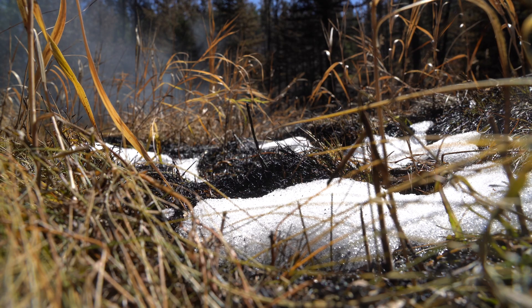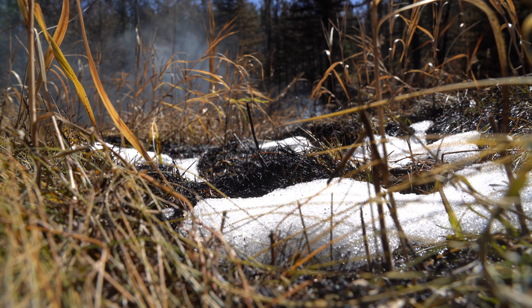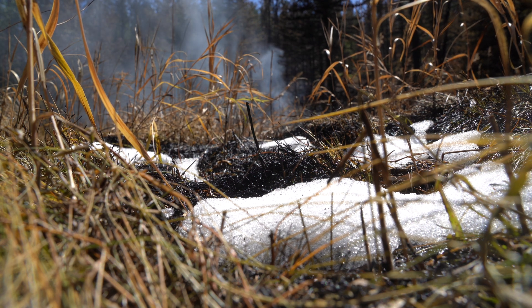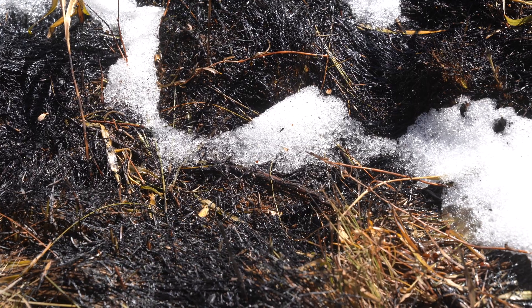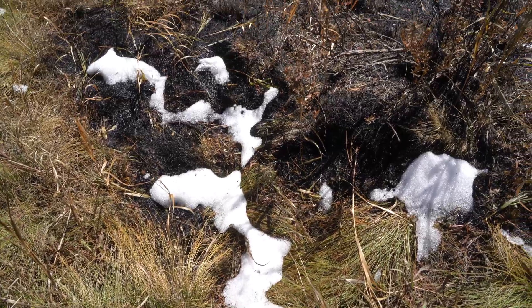The snow really mellowed it out. It helped us because it gave us some breathing room. It didn't put the fire out because this is large trees, large fuel, large stuff that's burning. It put the grasses out, put the pine needles out, put the stuff that was laying on the ground out or really decreased it.